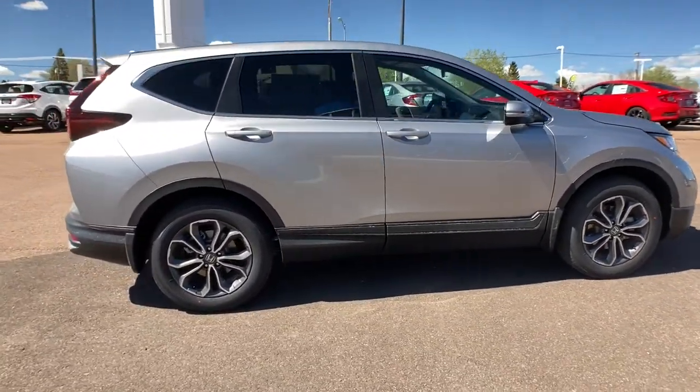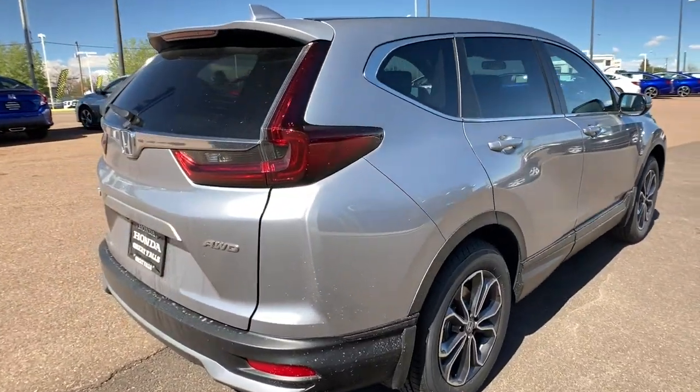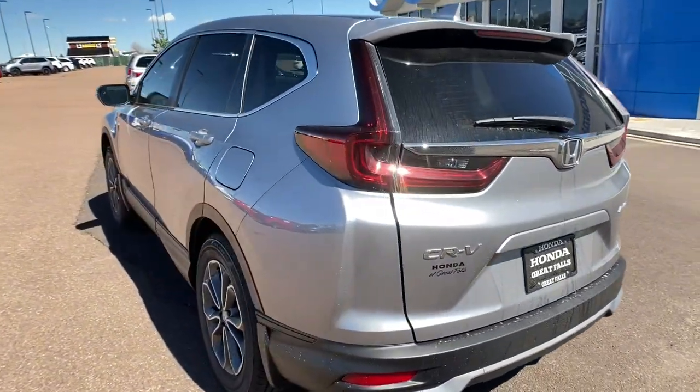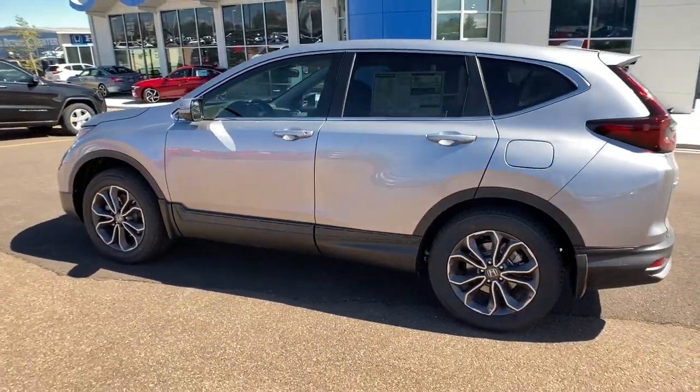These are just some of the great options this vehicle comes with: all-wheel drive, keyless entry, heated driver's seat, four-cylinder engine, fog lamps, sunroof, satellite radio, remote engine start, lane keeping assist, iPod, and mp3 input.